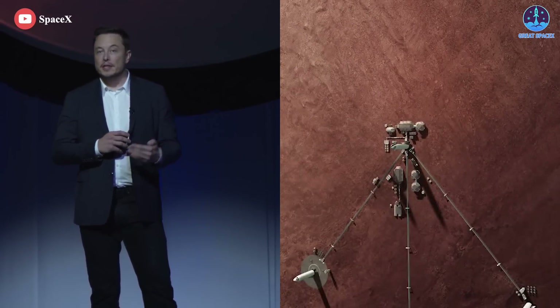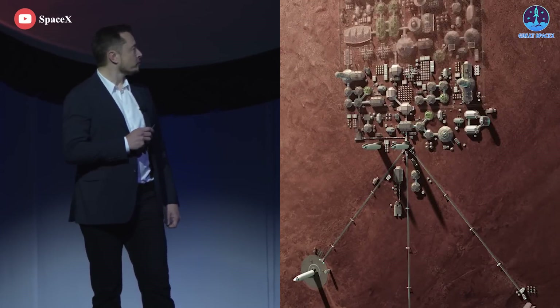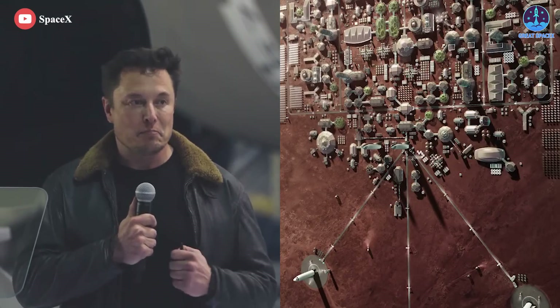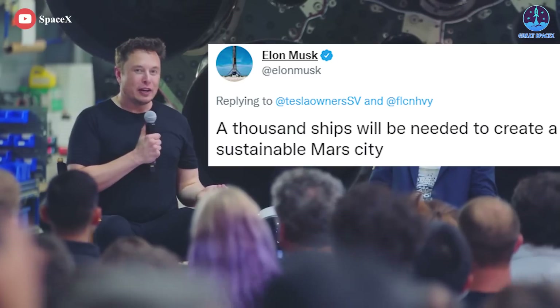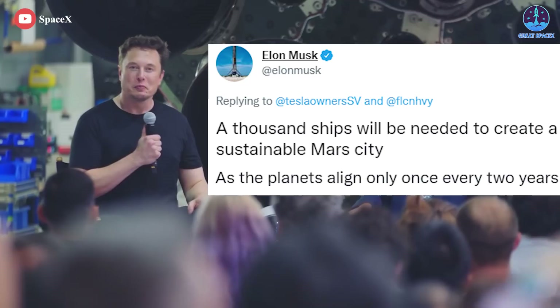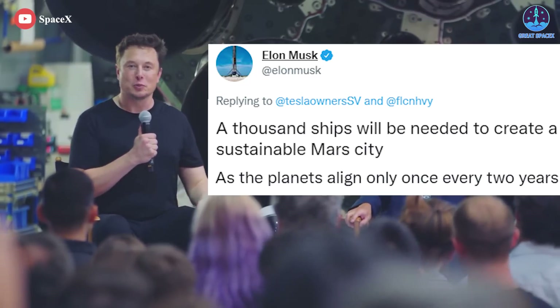SpaceX CEO Elon Musk once claimed that his biggest concern is to get people to Mars before he dies. He elaborated on his extremely ambitious plans to establish a sustainable settlement on Mars. A thousand Starships will be needed to create a sustainable Mars city, as the planets align only once every two years.